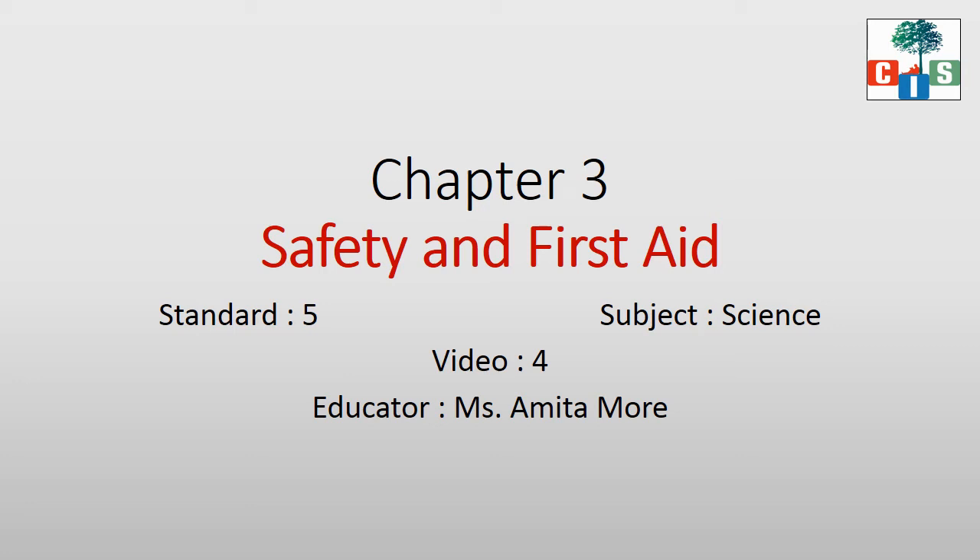Hello scholars, here I am with video 4 of topic Safety and First Aid. I am sure you have seen the first 3 videos very carefully and you have also read the book. Today, what we are going to see is about first aid — what to do if some animal bites, or there are ear bleeds, nose bleeds, or eye wounds. Let's see these situations one by one.